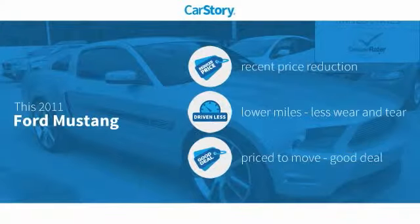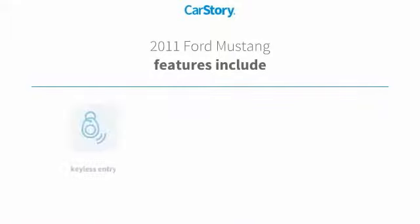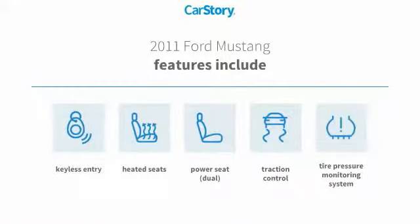Car Story research indicates this vehicle as having a recent price reduction, low miles, and a good deal. Features also include traction control, heated seats, keyless entry, tire pressure monitoring system, and power seat dual.